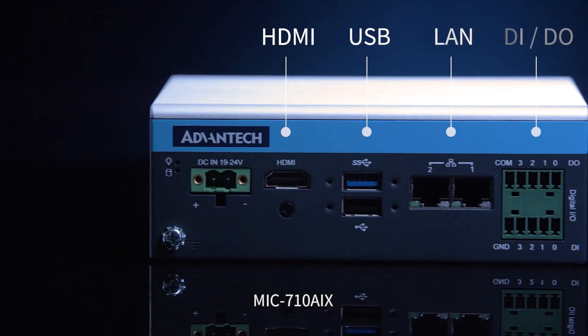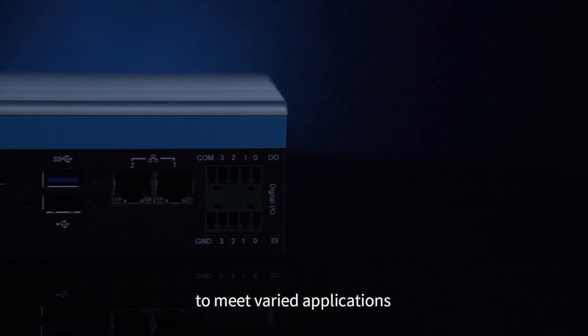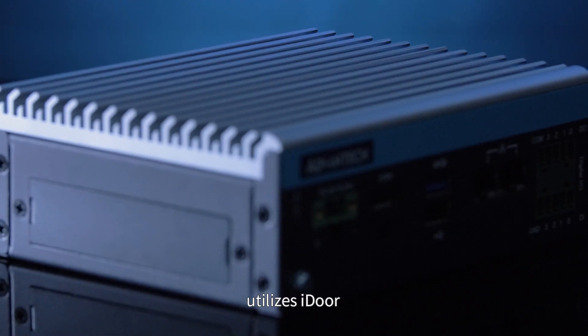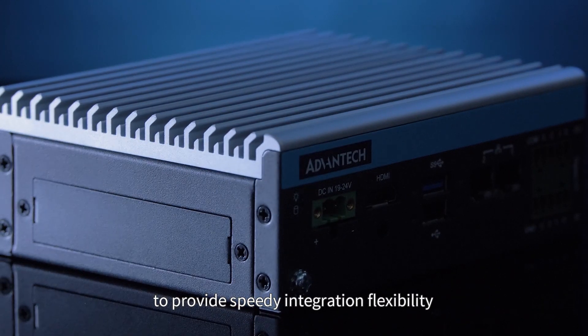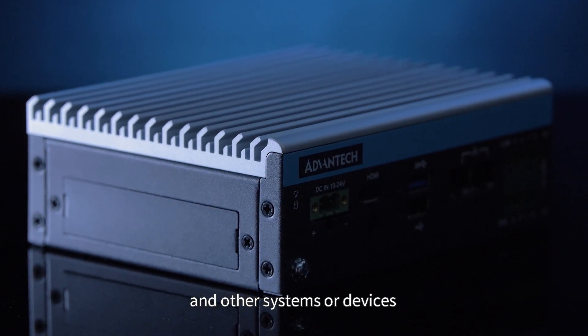MIC-710AIX supports multiple industrial I/O to meet varied applications, because we understand that different customers have different I/O needs. MIC-710AIX utilizes iDoor to provide speedy integration flexibility with cameras, controllers and other systems or devices.